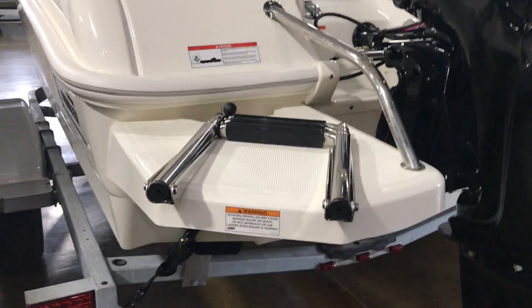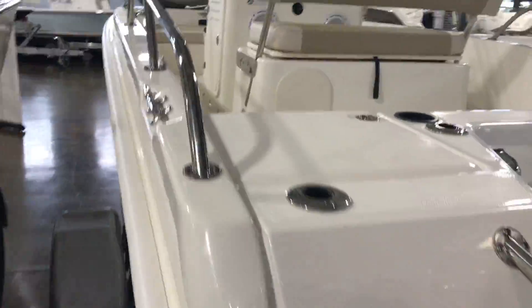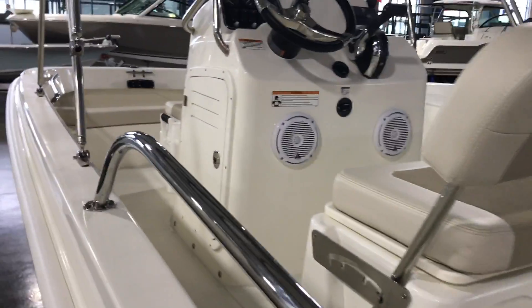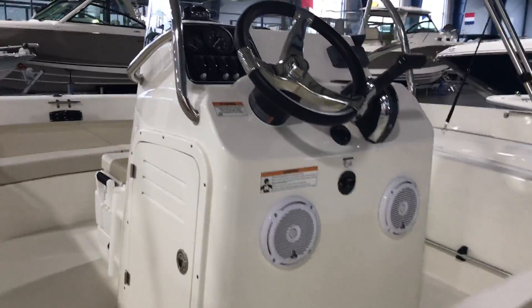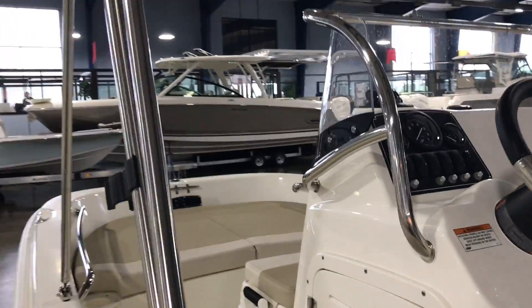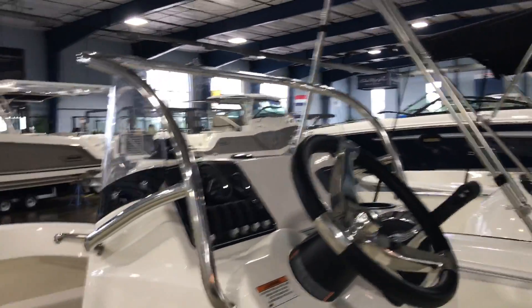Port side aft, we have the swim platform with ladder and an additional folding rear seat. A full complement of gauges along with the compass, and stainless steel grab rail around the console.